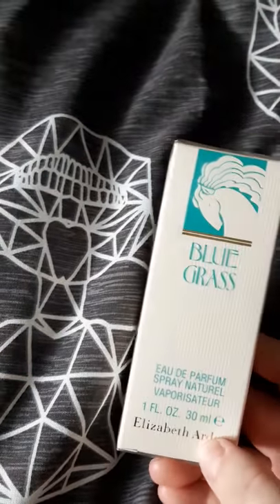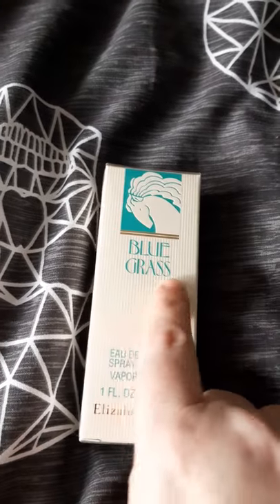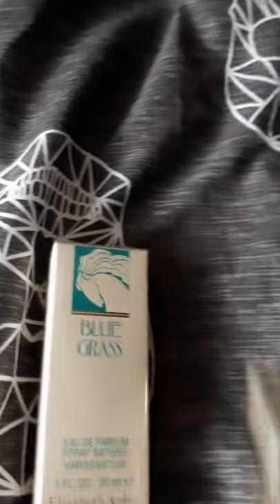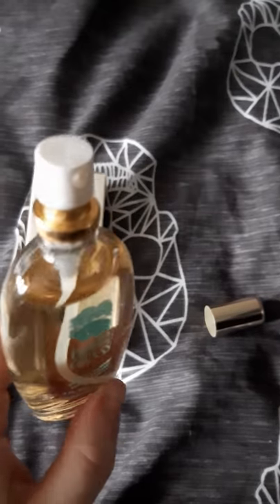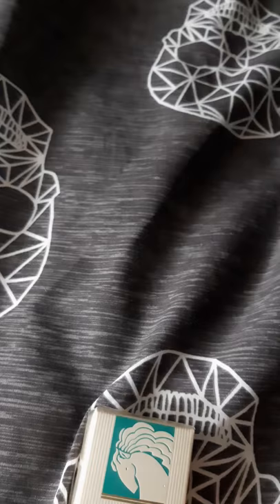I'd just like to touch on the packaging and show you the bottle itself. The packaging is nice - I like the blue color, the name on it, and the little golden detail. The bottle itself is a cute, simplistic design - it's not too heavy but doesn't feel inexpensive. It's got the Bluegrass name and what looks to me like a unicorn with long hair, though I'm not sure what it's meant to be. Then it's got a silvery gold top and a normal sprayer. It's a cute little bottle, perfect for your handbag.